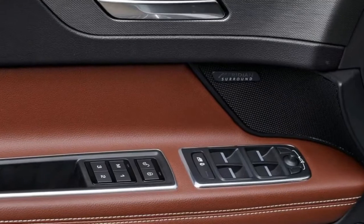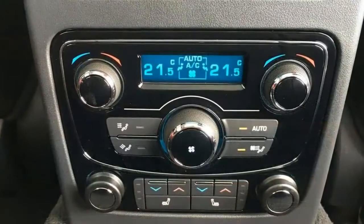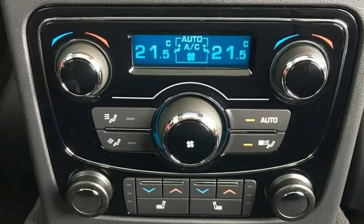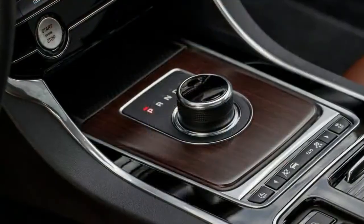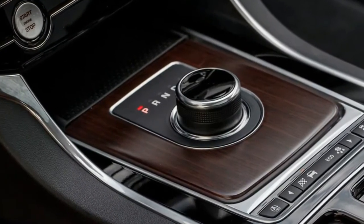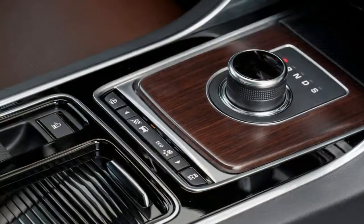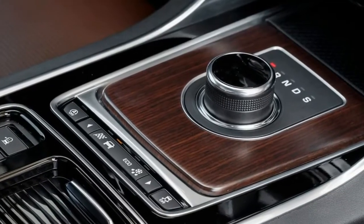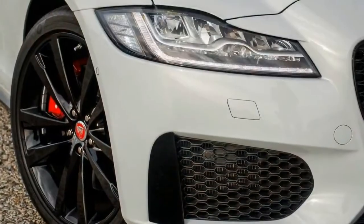In Australia, the previous generation XF was never offered in Sport Brake form, which is why we're so excited to finally have a crack at it. The range kicks off from $90,400 plus on-road costs for the entry-level diesel 2.0 DR Sport, moving on to the petrol 2.5 TR Sport at $91,400 plus on-road costs, and finishing up with the meaty diesel 3.0 DS model at $123,450.